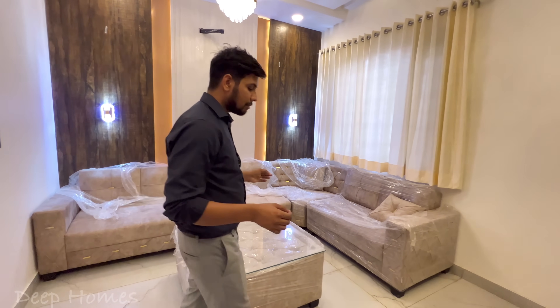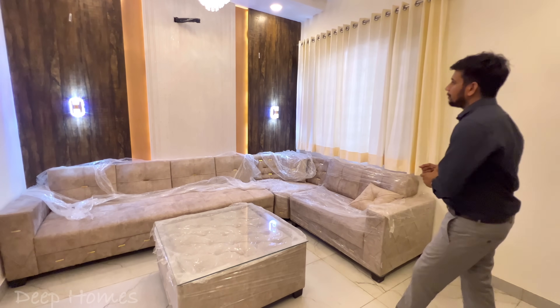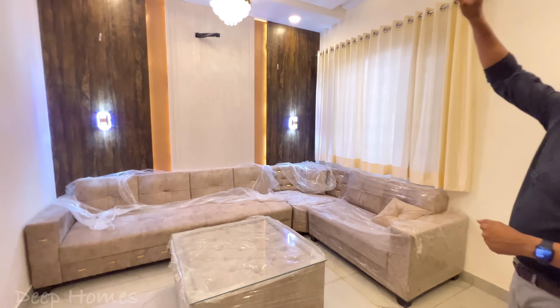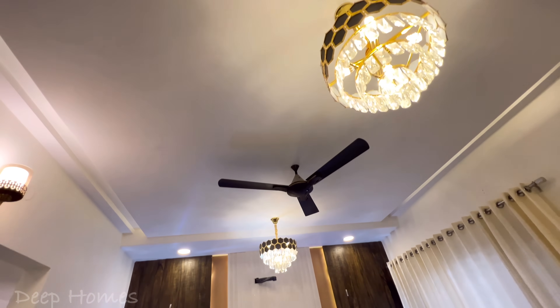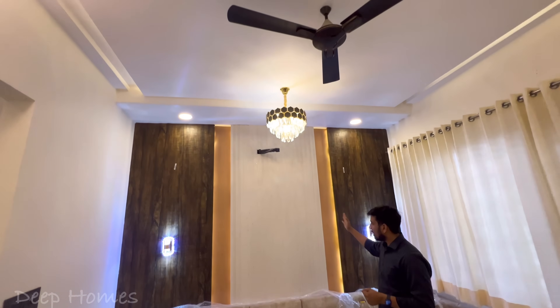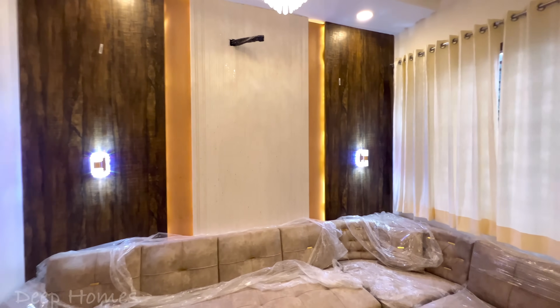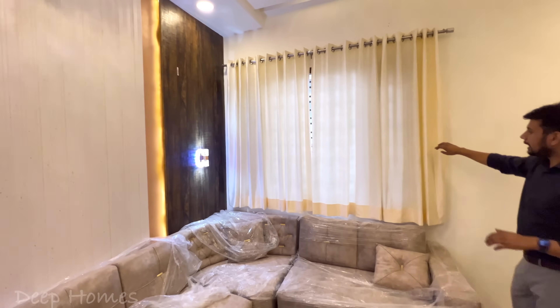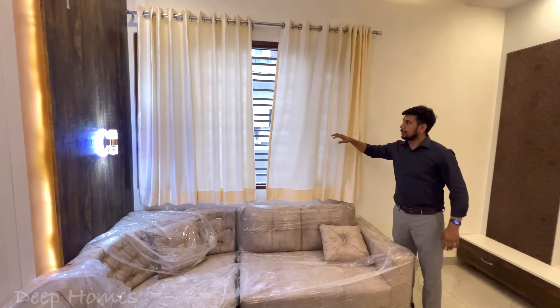Here you will see a 9-seater sofa arranged with a center table. This is a 133-square-yard individual house available for 1.25 crore. You can visit and contact for details. On the upper part you will see designer lights. There is a large window with a curtain and glass with grill option.